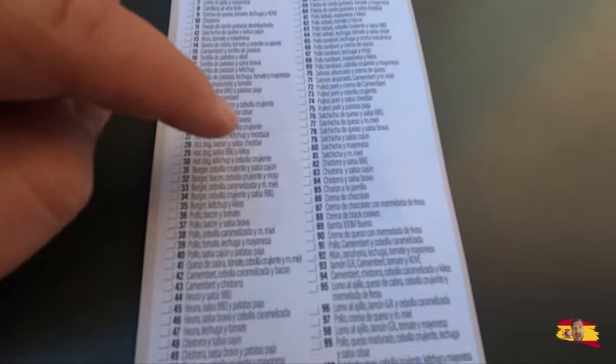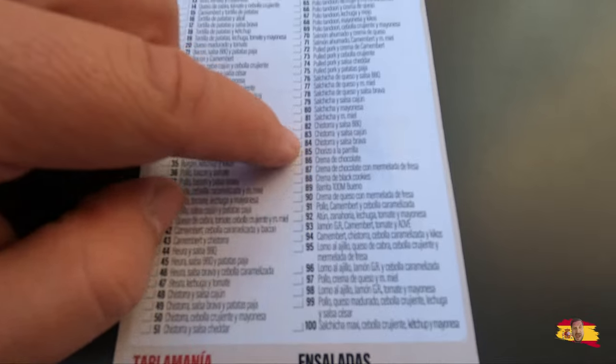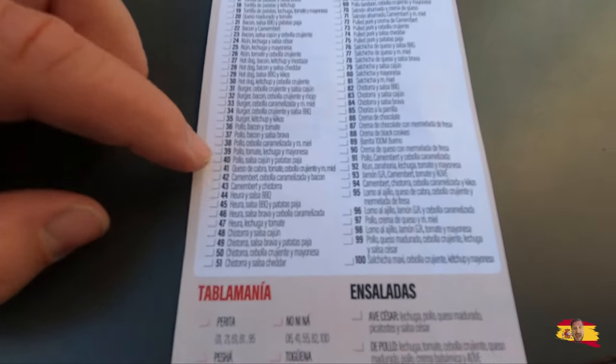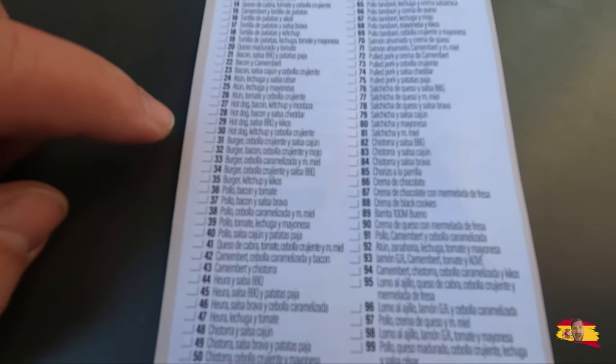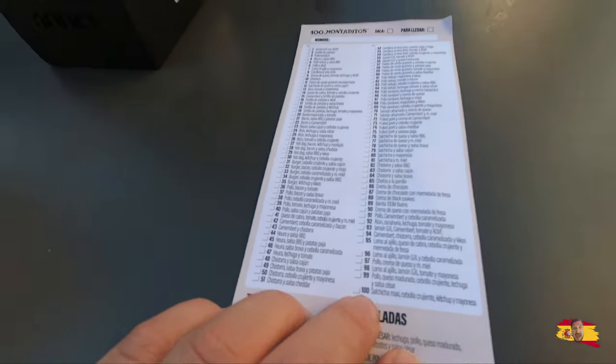Here is the whole menu. I'm definitely getting a chorizo. They have pocho tandoori, pocho kebab, carne kebab — chorizo for sure. There's tons of them: cream and tomato, lechuga, bacon and salsa. There's over 100 items — that's why it's called 100 Montaditos. Over 100 items. Let's get it done.